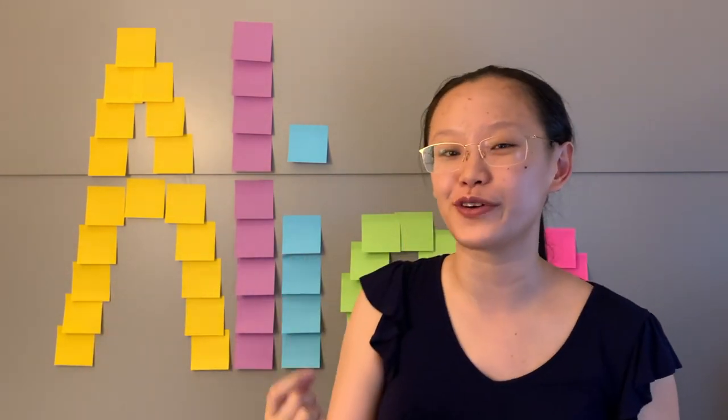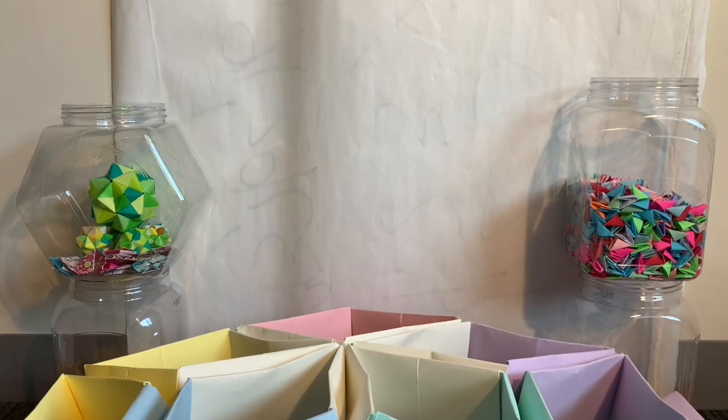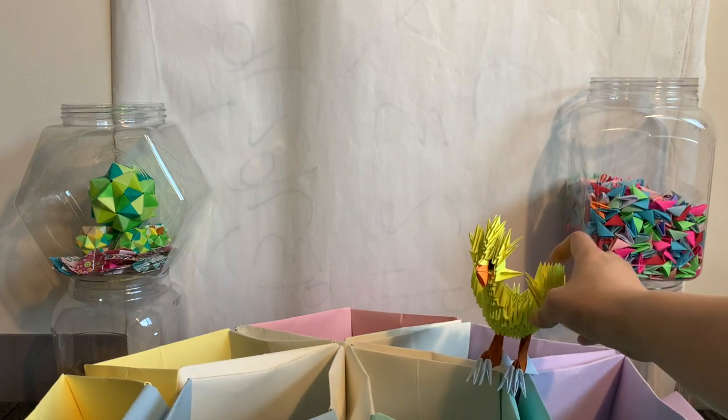Here's the deal: origami can provide researchers insight into protein folding, which can in turn help us defeat the virus that's causing this worldwide pandemic. But what does origami have to do with viruses?